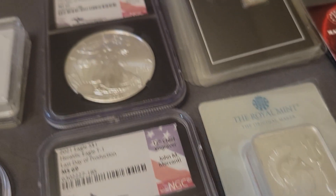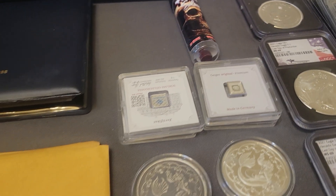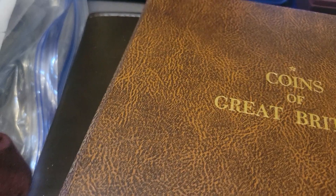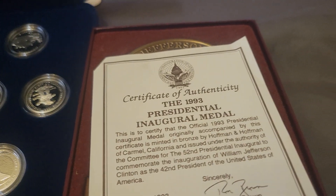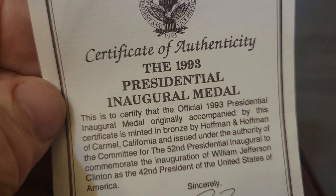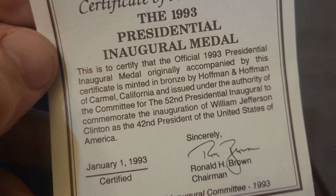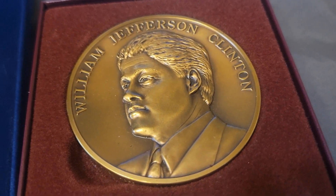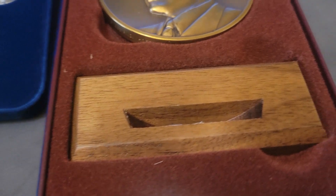That's the first board — give me a second and I'll reset it. All right, we're back with some more stuff. Right here is the 1993 Presidential Inaugural Medal for Bill Clinton — it even has a little desk stand to set it up on. That's a big hunk of metal, and I believe it's bronze.